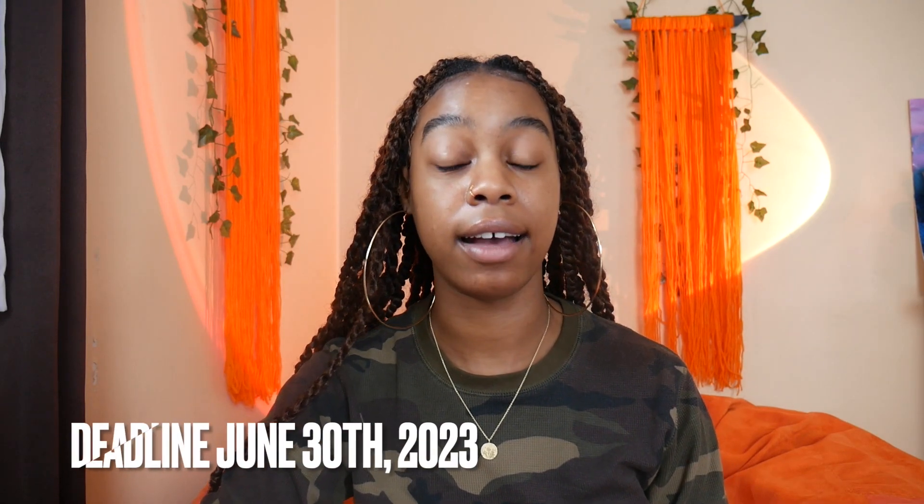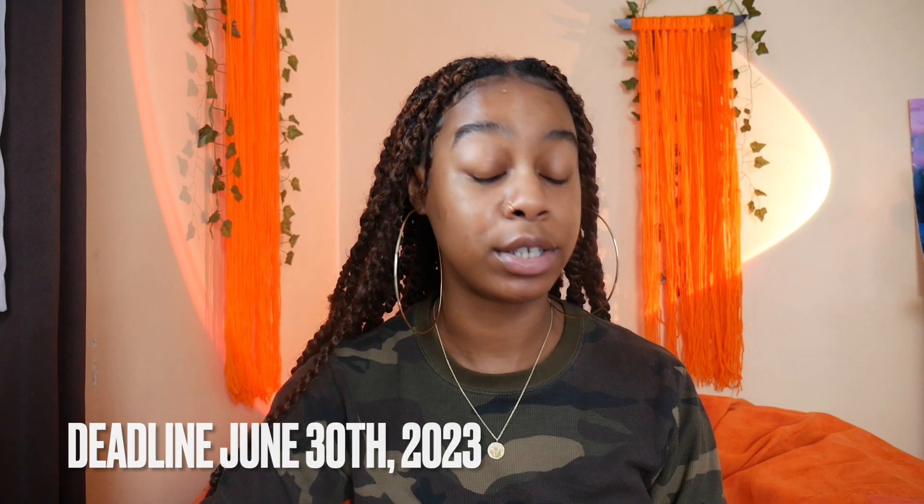This small business startup grant does have a deadline of June 30th. Today is June 24th, so we literally have six days to apply, but the requirements are very simple. It's a very straightforward grant and you do have the opportunity to earn up to $2,500.